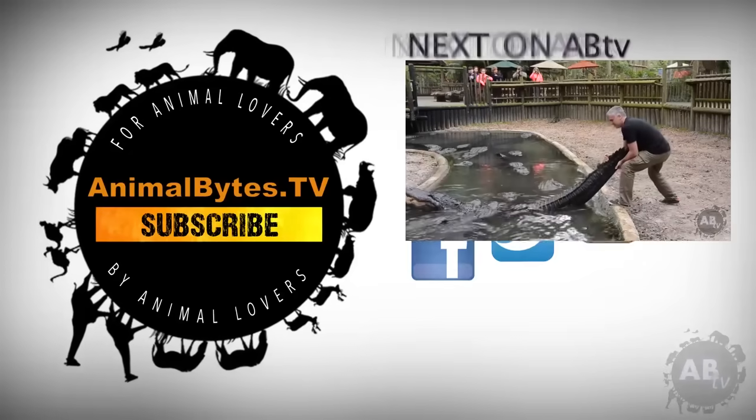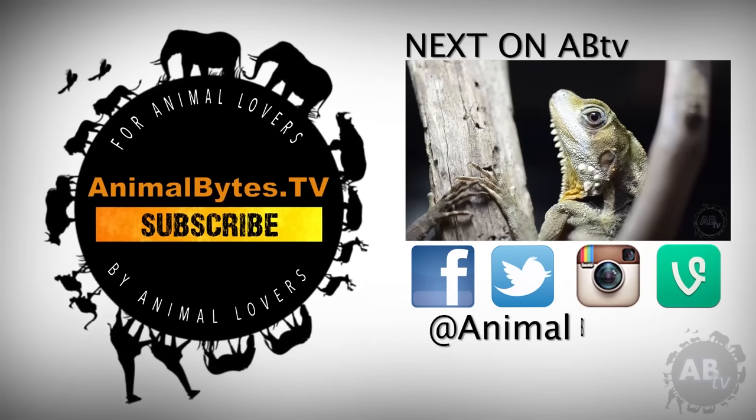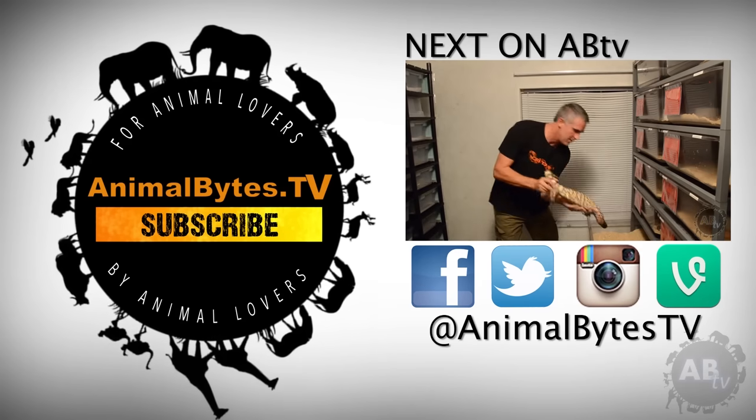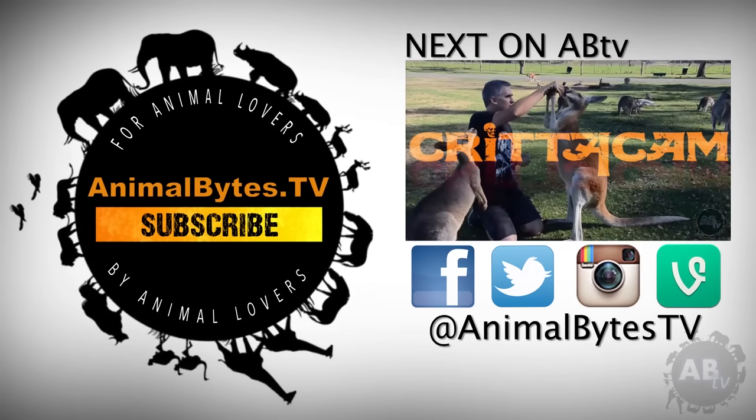Hi, I'm Peter Birch, an Aussie bloke who loves wildlife. My respect for nature started when I was a young boy in rural New South Wales. Since then, it's exploded into an obsession. New episodes every Thursday, only on Animal Bites TV.